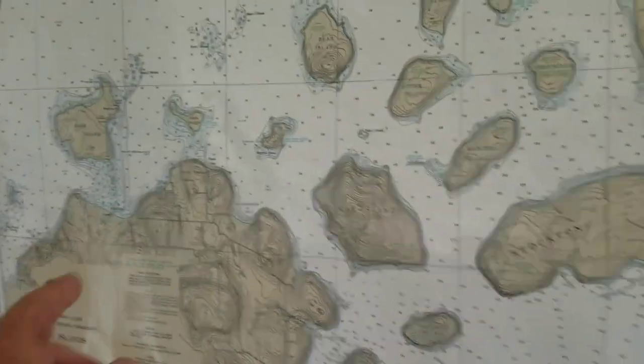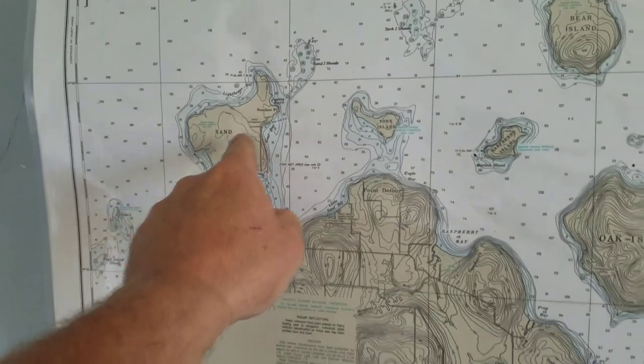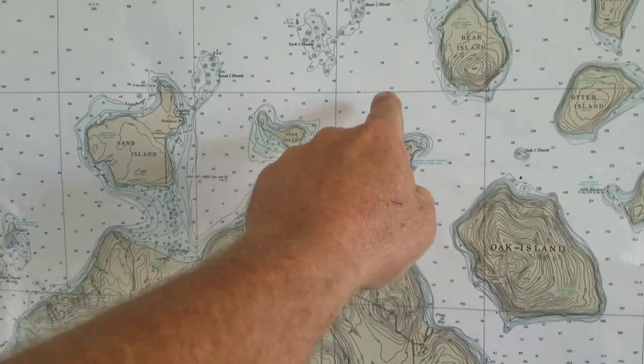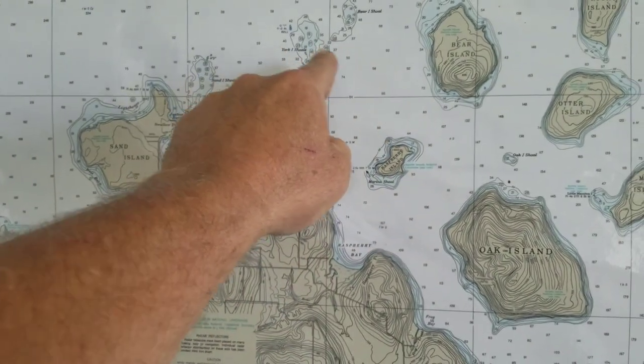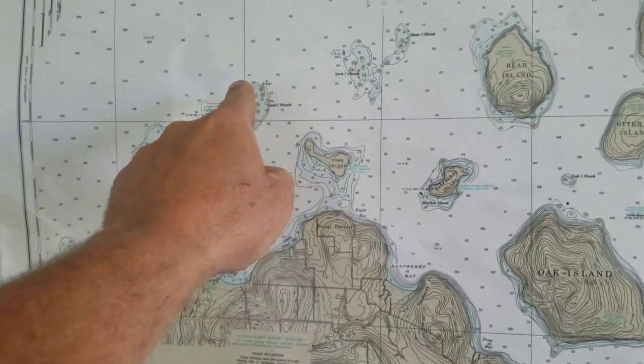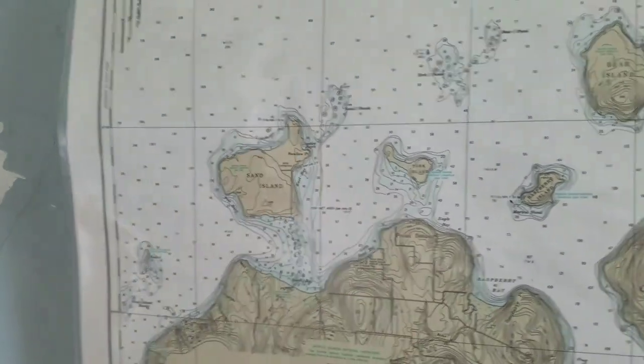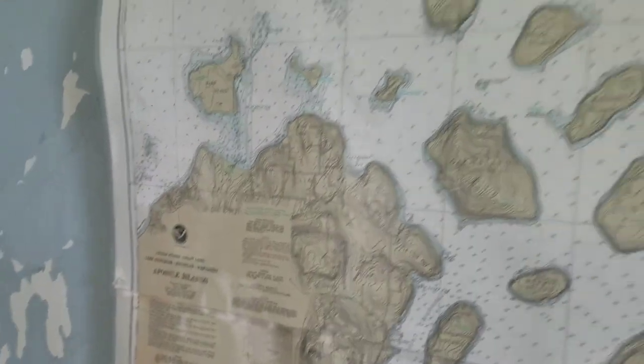So guys, this might be a different perspective for you — we're on Sand Island right now. We were on Raspberry Island just before this, and I came around probably right over the top of the shoals, but that's okay because I only draft about a foot and we found a way in. The lighthouse is right on that tip there where we are right now.